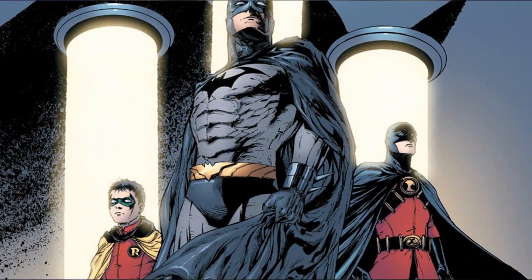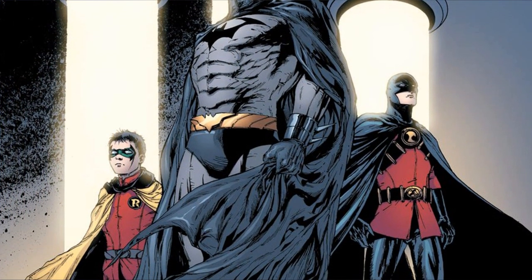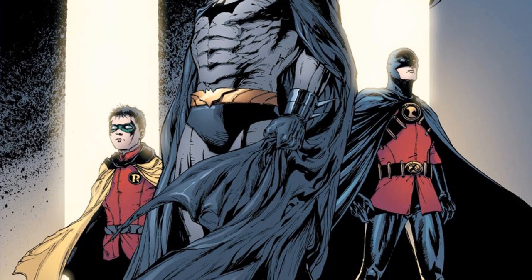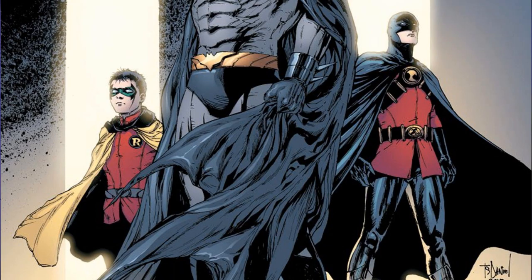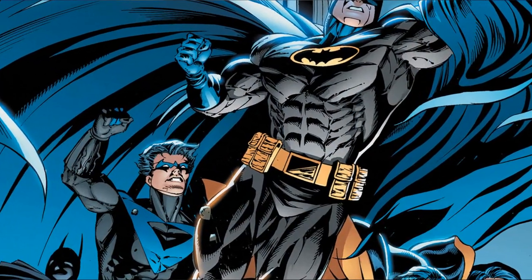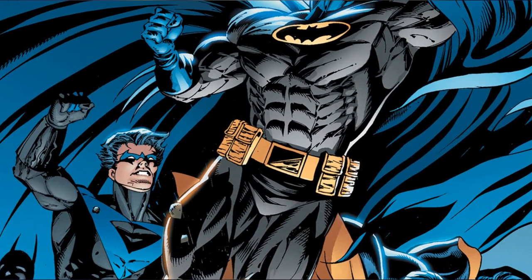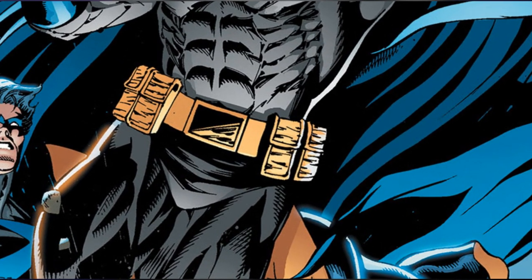The utility belt has become such an important piece of Batman's crusade on crime and villainy that all of his sidekicks and affiliated Bat-family characters have their own variation on the belt. I swear, it's like a membership card or something — you become a Robin, you get a belt. And that, everyone, is a little primer on probably the most super accessory out there. I hope you all learned a little something from the video, and until next time, I'm Cave Joel, and I will see you next time.